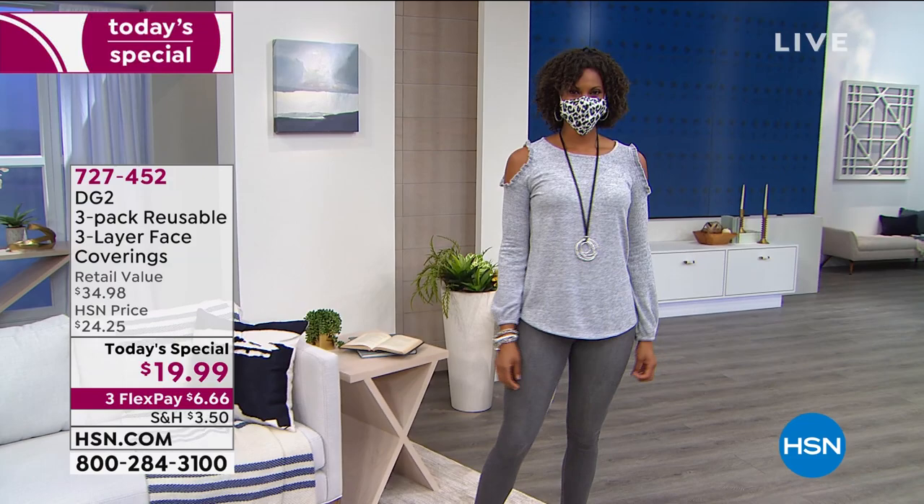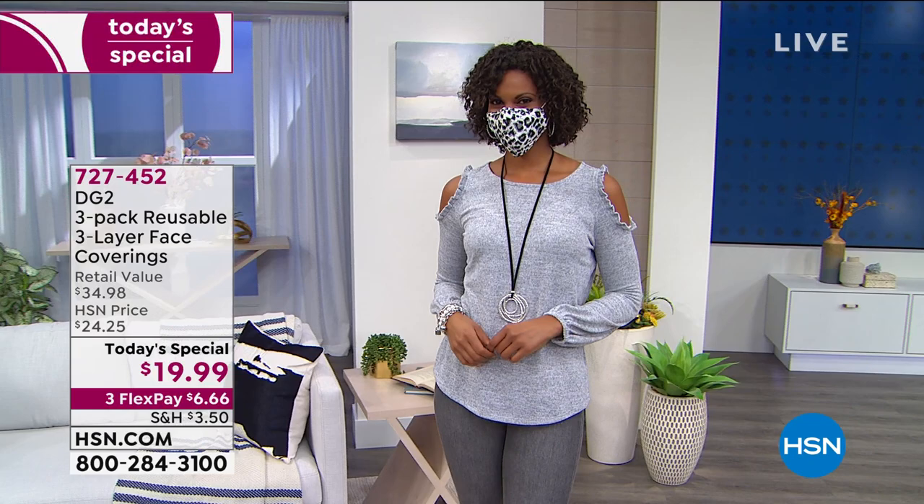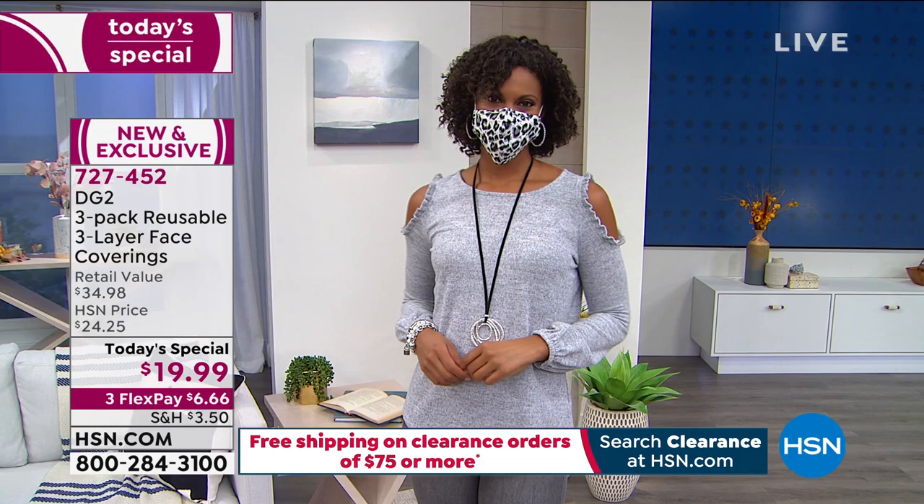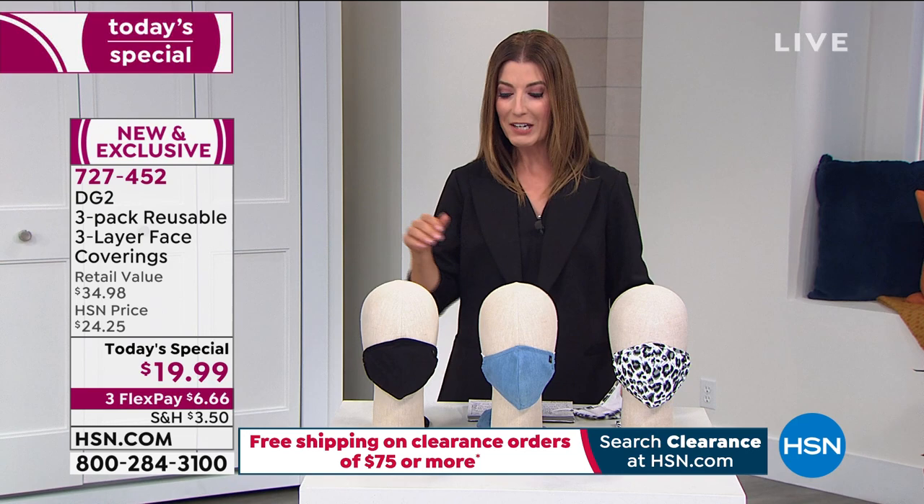Welcome into a brand new day! Tonight's special is from our one and only Diane Gilman — she is the queen of jeans, and tonight she's the quarantine queen. You're getting a set of three reusable three-layer face coverings for a one-day-only price of $19.99. On flex pay, it's less than seven dollars a month to get each one home.